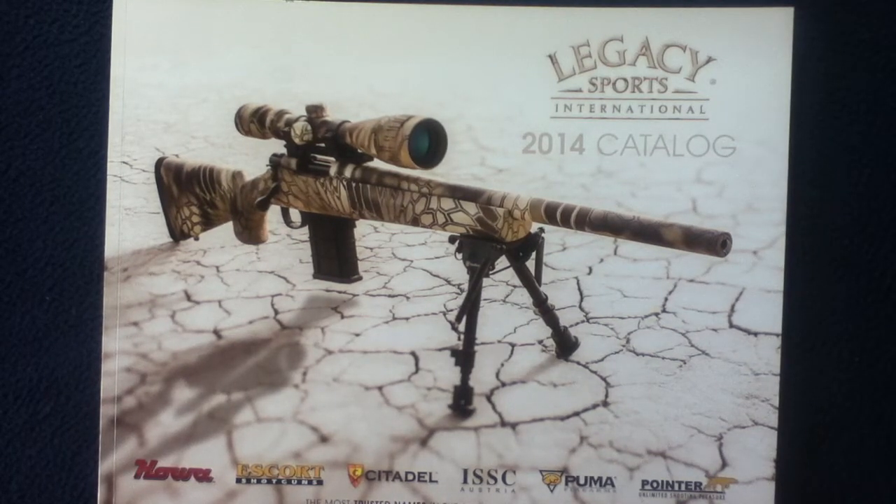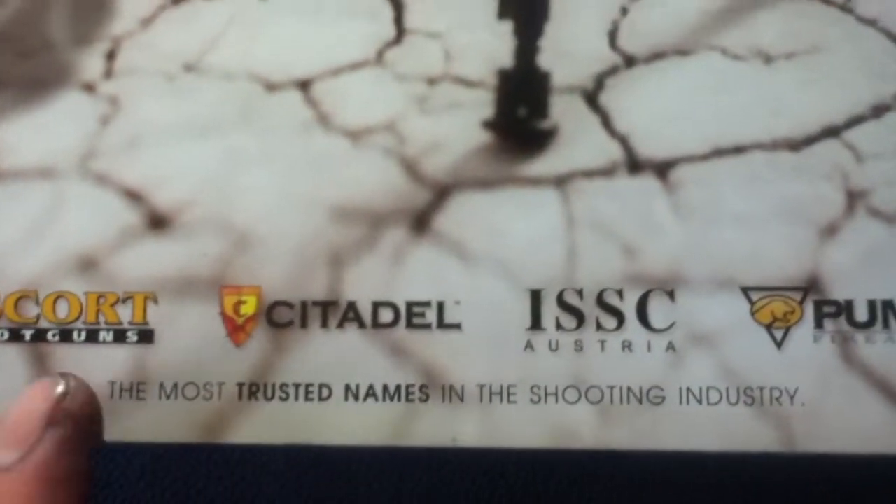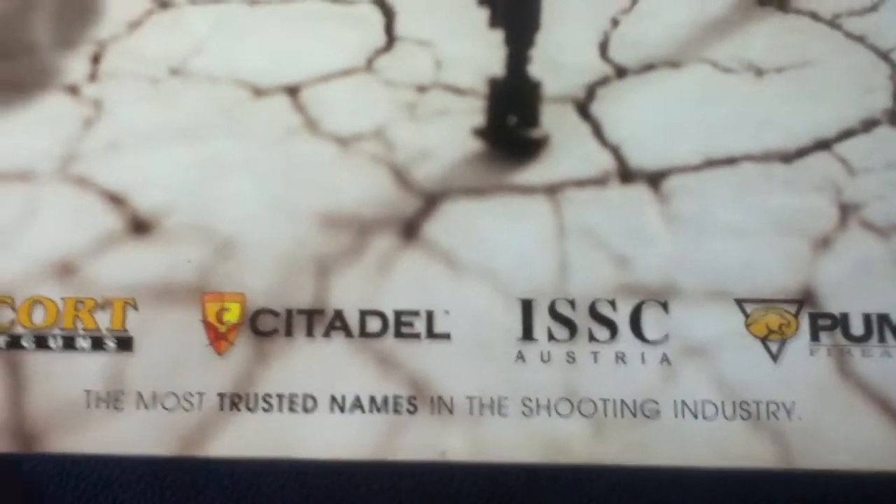Welcome back to another book review. Today we're looking at a catalog from Legacy Sports International — their 2014 catalog. Legacy Sports International is a distributor of various other branded products. On the front cover we can see some stock photography and a list of different brands, including the most trusted names in the shooting industry.